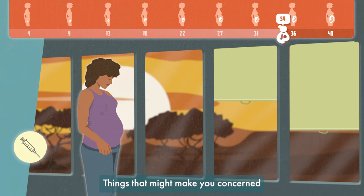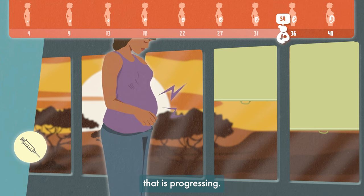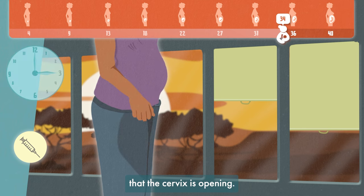Things that might make you concerned labour is likely to start include intermittent abdominal pain that is progressing, the waters breaking, or being able to see or feel on examination that the cervix is opening.